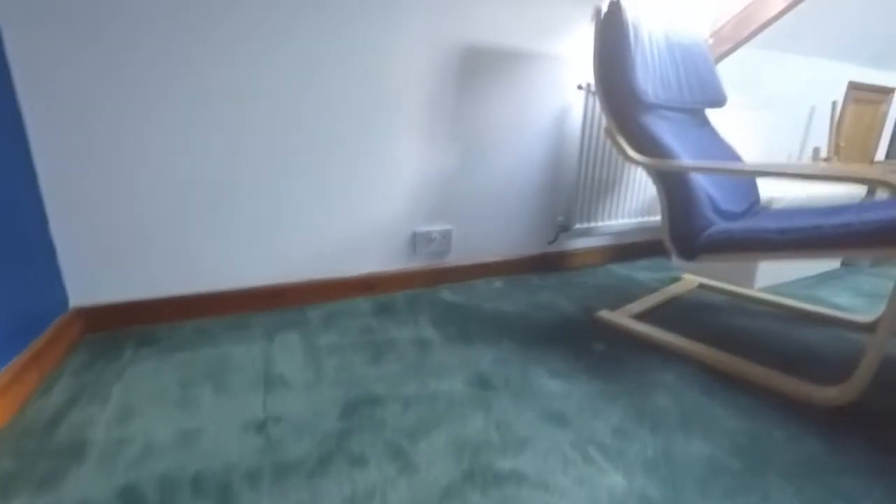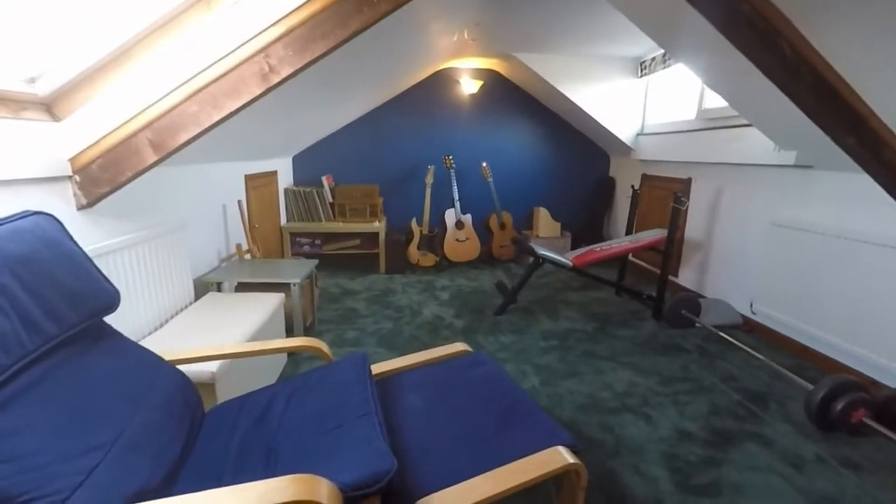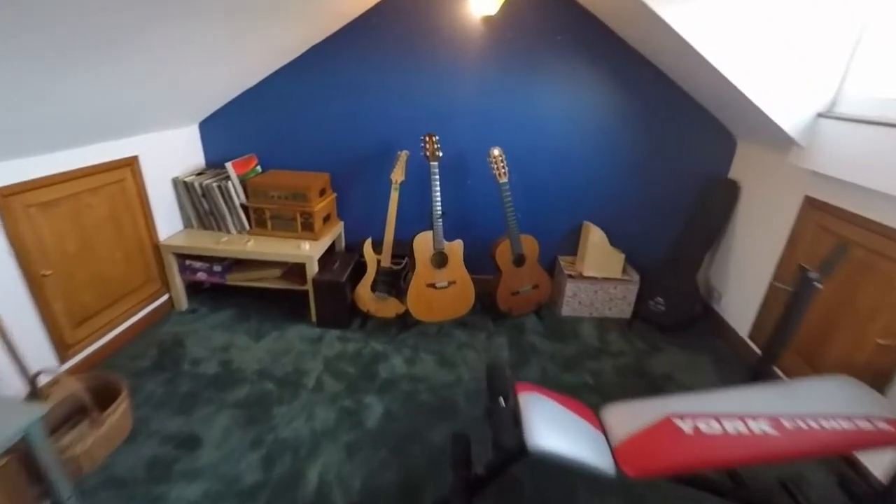The loft space up here has been converted — a great addition. You can see it's currently set up as a relaxing music area but there's lots of potential to use this space. You can also use storage either side.